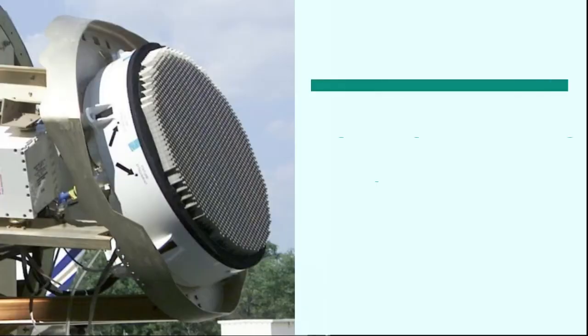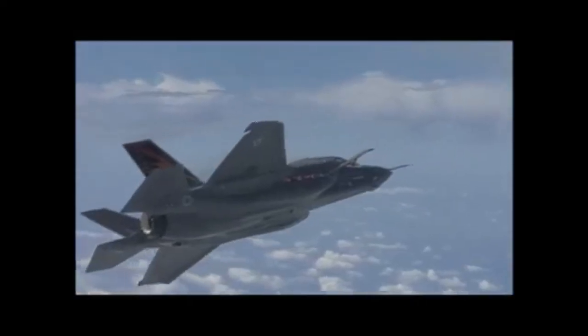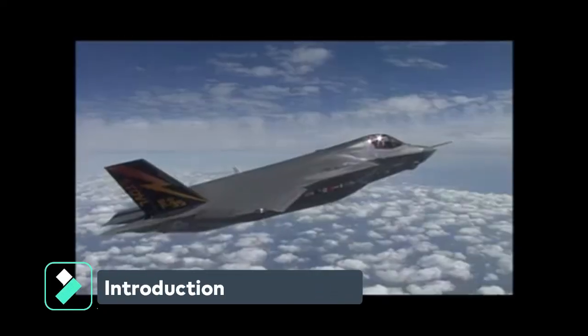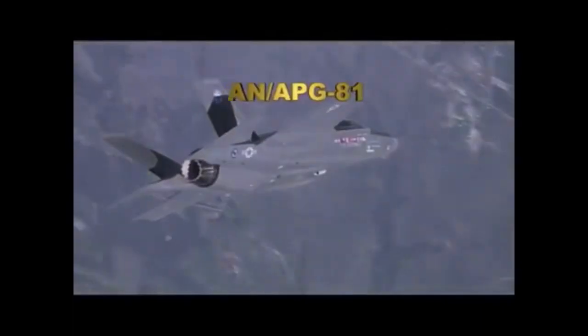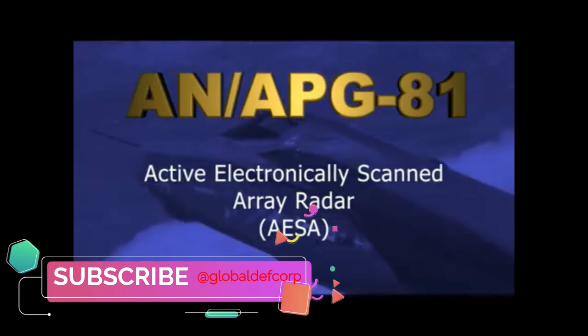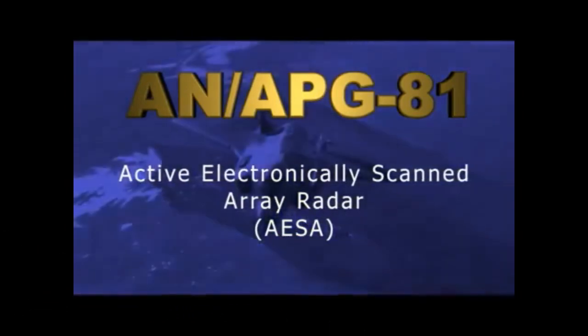How powerful is the F-35's AESA radar and electronic warfare suite? Northrop Grumman Electronic Systems developed the Advanced Electronically Scanned Array AESA and APG-81 Multifunction Radar. The N-APG-81 AESA combines an integrated radio frequency subsystem with a multifunction array.